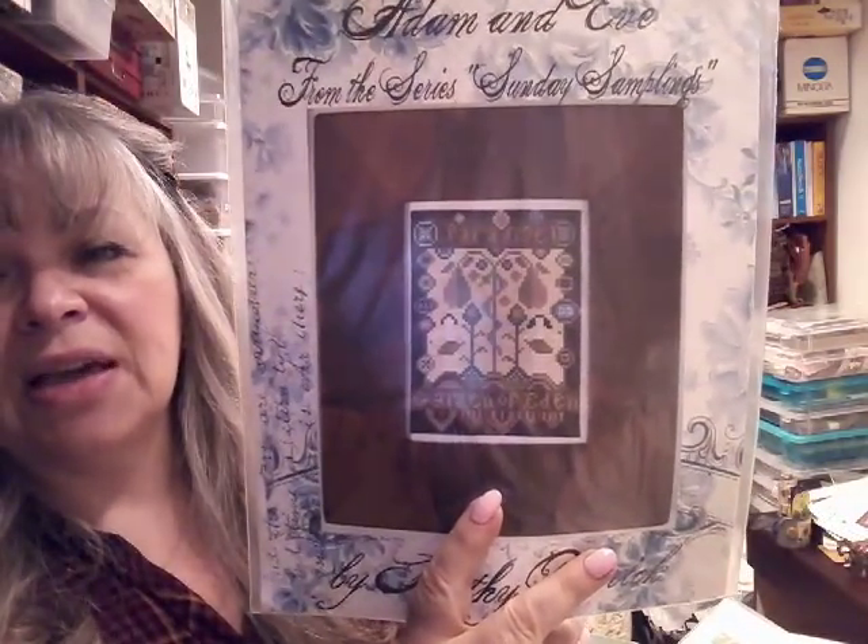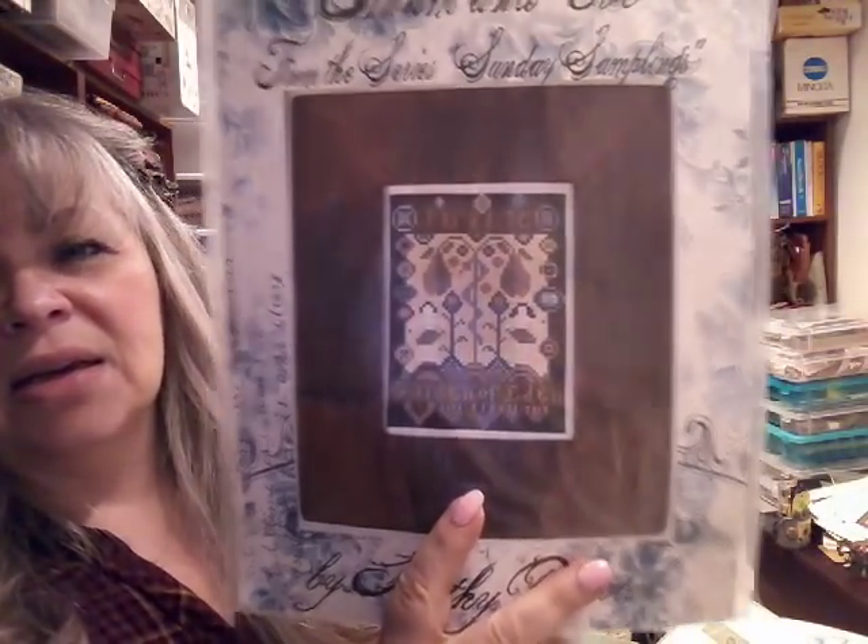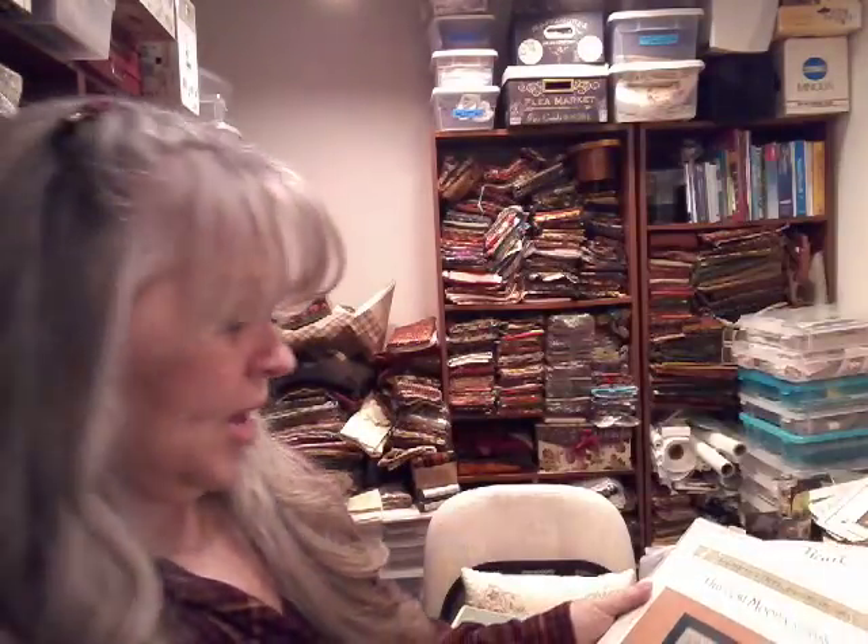I got this one from Kathy Barrick — it's called Adam and Eve. It's definitely, at least to me, arts and crafts looking. I like the colors on that, so that's going to be in there.